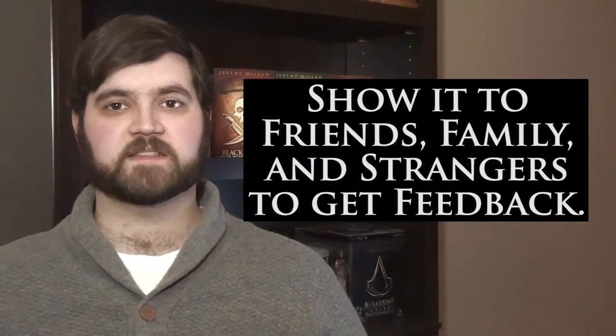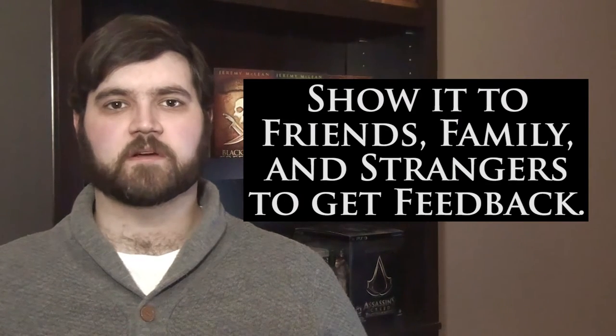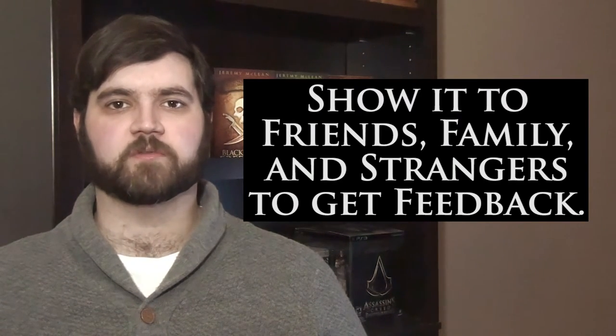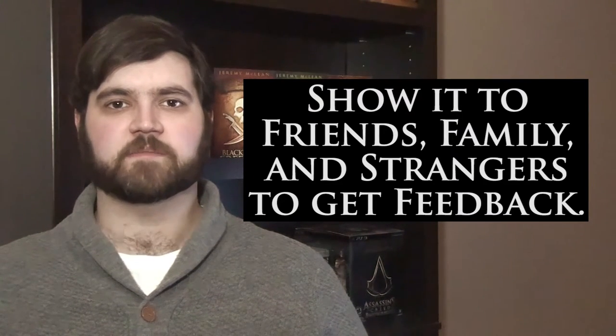There are, of course, many more things that you can incorporate into a great description, so you'll want to search the web and add anything that you think will make it better. Once you have something, test it out. Show it to friends, family, or even post it on a forum for lovers of the genre you're writing in. You might be able to get some valuable feedback to make it even better.